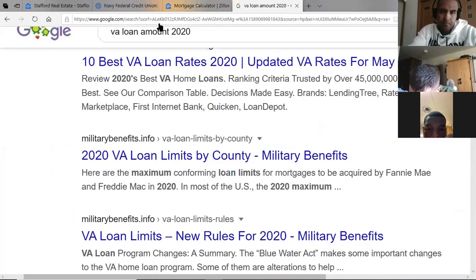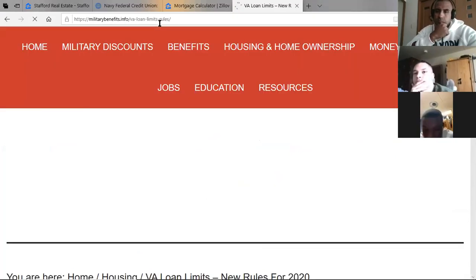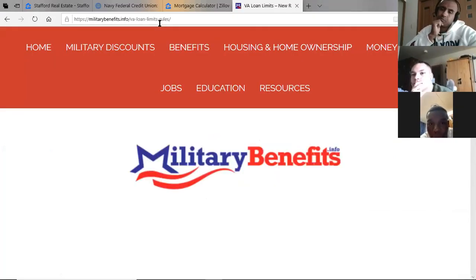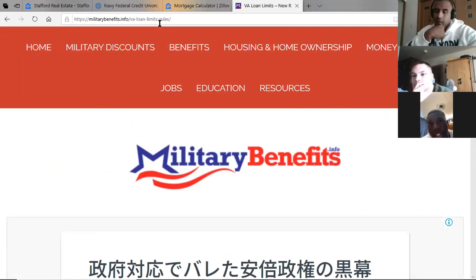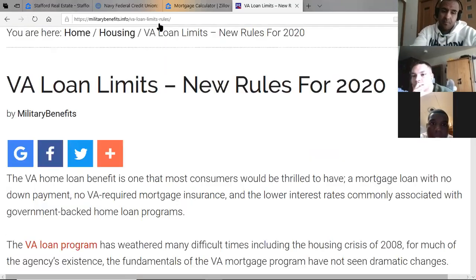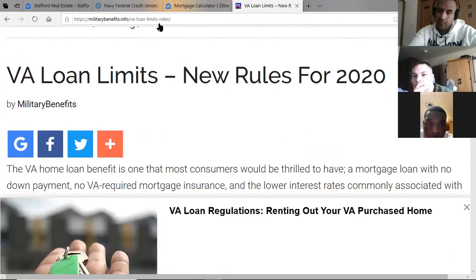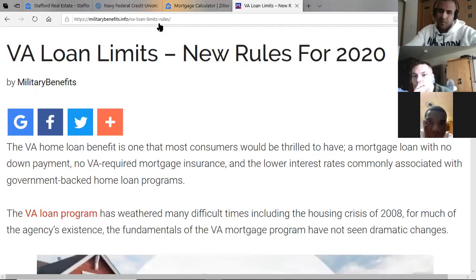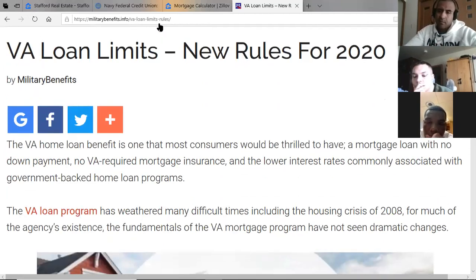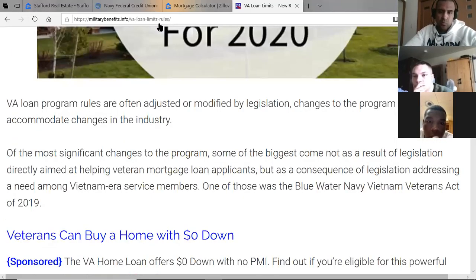Essentially, with the VA loan, if you find a house you can just get it right away and carry on paying the mortgage. However, some sellers may say no because they want a down payment right away, though I haven't personally experienced that.